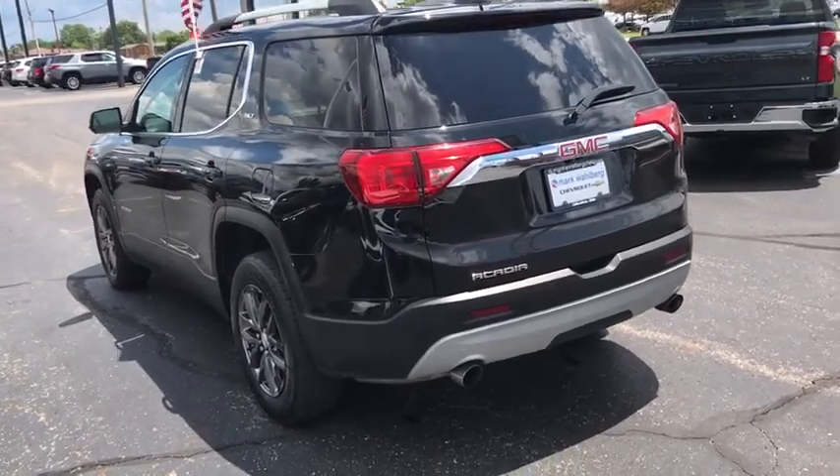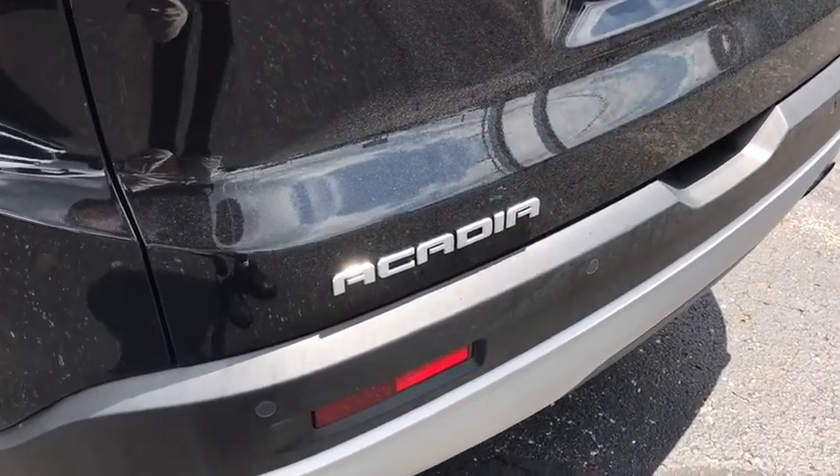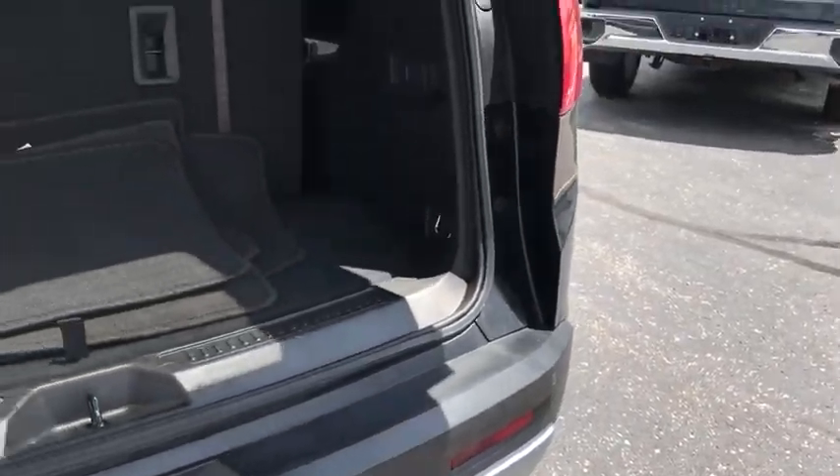Power passenger seats, traction control, power liftgate, Bose sound system, dual airbags, power steering, four-wheel disc brakes, eight speakers, universal garage door opener, fog lights, security system.